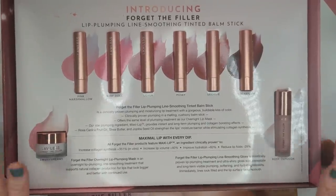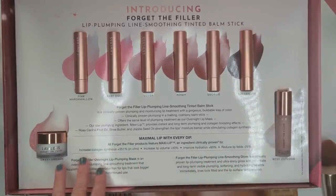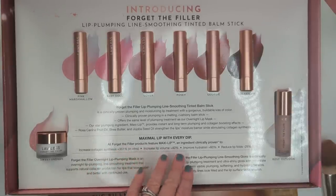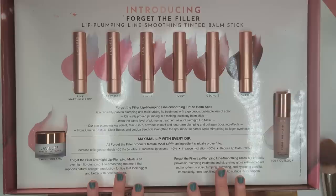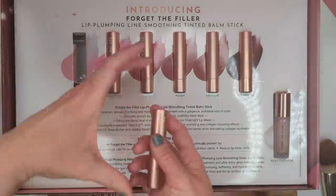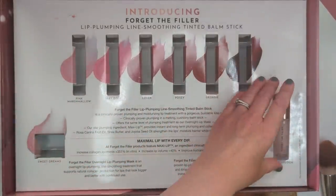Let's start with the Lawless Lip Balms first. These are not the type of lip plumper that's going to sting or burn your lips — it has a little bit of a tingle but the ingredient is maxi lip. In vitro, maxi lip is supposed to increase collagen synthesis by 351%, increase lip volume by 40%, improve hydration by 60%, and reduce lip folds by 29%. It's in a lot of lip products these days and works not only immediately but over time, which I really like.